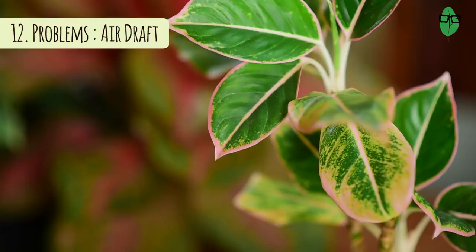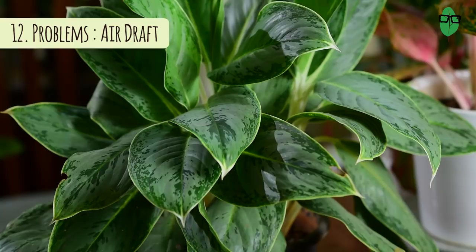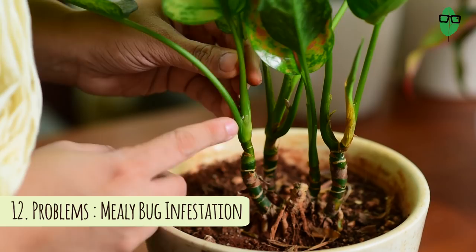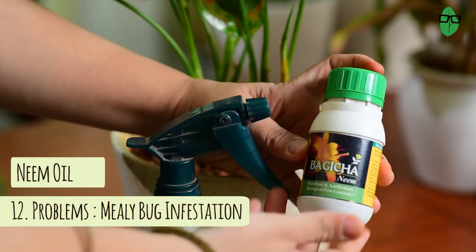Though the Aglaonema is a hardy plant, it does have its fair share of troubles. You need to be careful not to keep it in places where it will receive an air draft — don't keep it near windows, directly under a fan, or right in front of the air conditioning unit, as drying out too much will cause the leaves to yellow. A variety of pests are known to attack the Aglaonema, including mites, scales, aphids, and mealy bugs. I've personally had to deal with a lot of mealy bug infestations — the best thing to do is pick out each mealy bug by hand, then spray the plant with neem oil solution diluted in water, even twice a day until the infestation is completely gone.